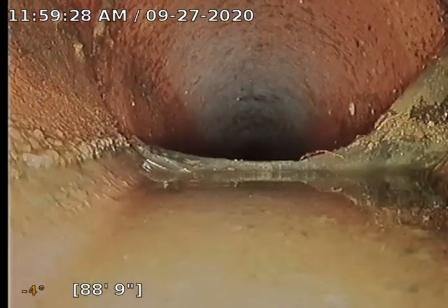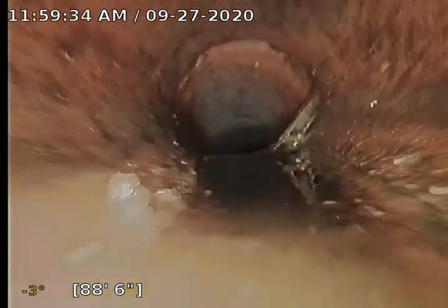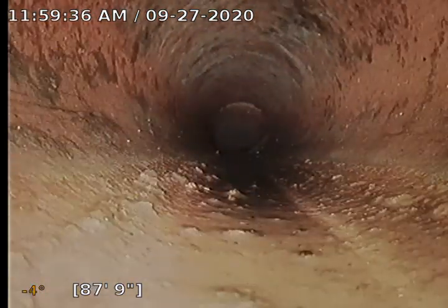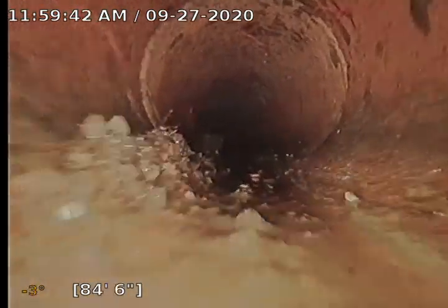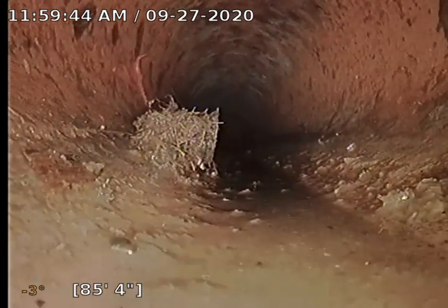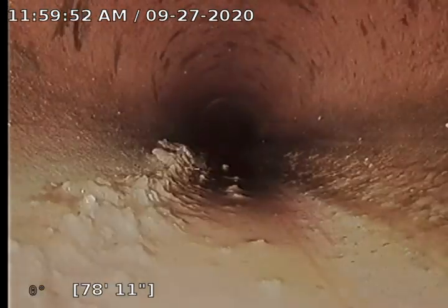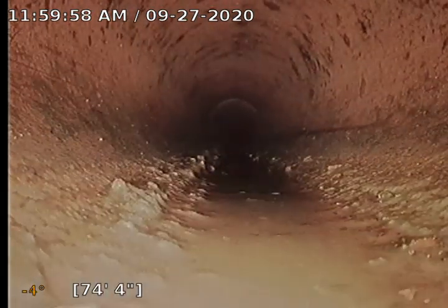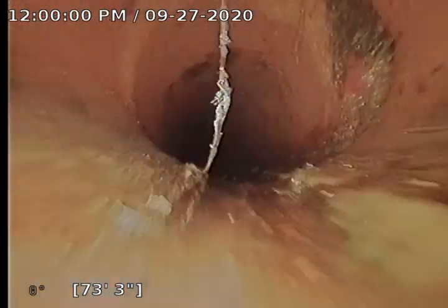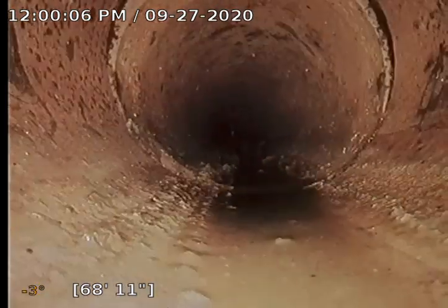Got a little offset here — pipe starting to separate. There are some roots that we chopped off that just need to be washed down. There's a fair amount of intrusions, but nothing that looks like yearly maintenance won't handle.